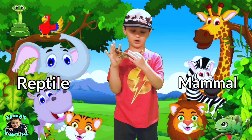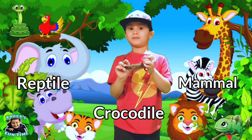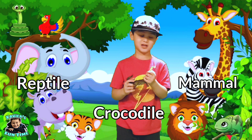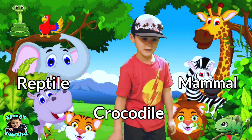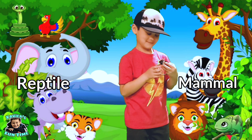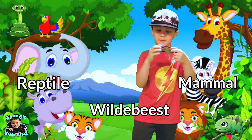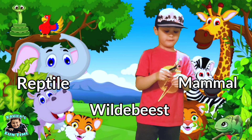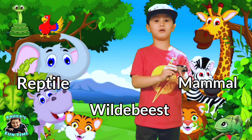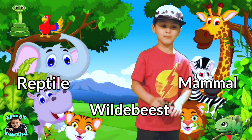Hey guys, this is a crocodile — snap! Is it a reptile or a mammal? Yes guys — they're reptiles. This is a water beast. Is it a mammal or a reptile? Yes guys — water beasts are mammals.